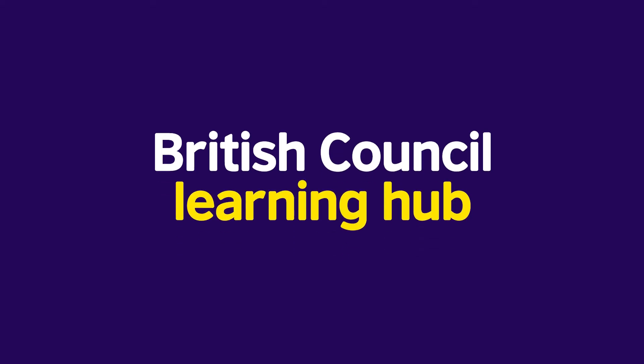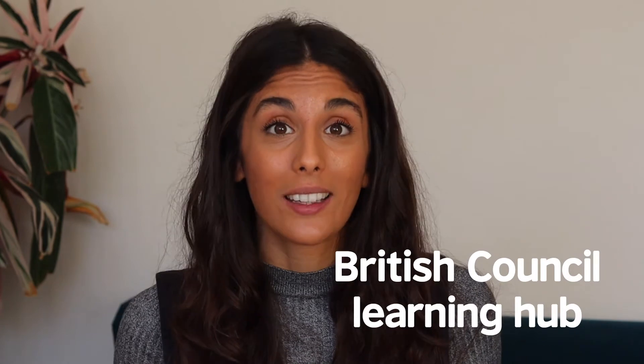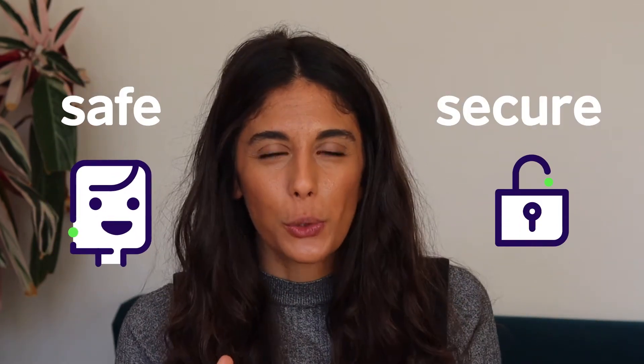Welcome to the British Council Learning Hub. When it comes to teaching English to young children, our priority is to turn their curiosity into confidence. That's why we've introduced the British Council Learning Hub as part of their Primary Plus course. It's a safe and secure online space where your child can continue their English language learning adventure at home, and it's a new way for you to be involved in their experience.